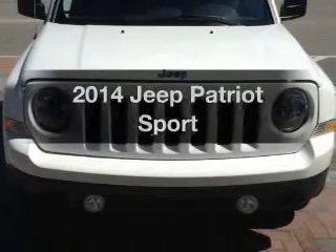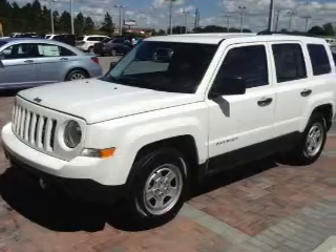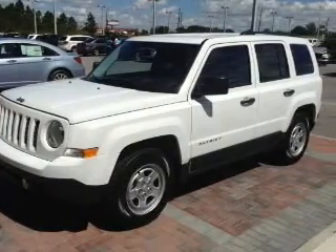Introducing the 2014 Jeep Patriot. Travel the roads in style and comfort in this great vehicle with an efficient four-cylinder engine.